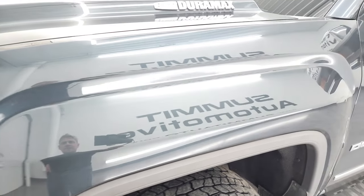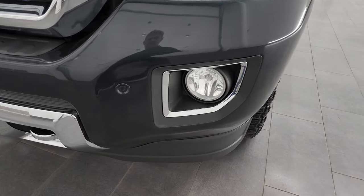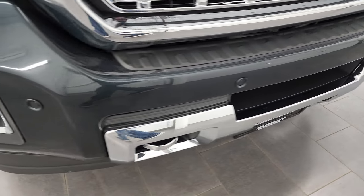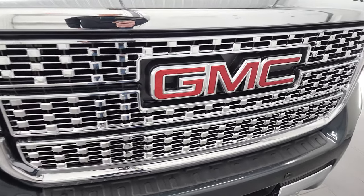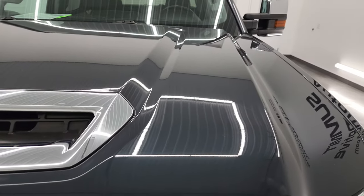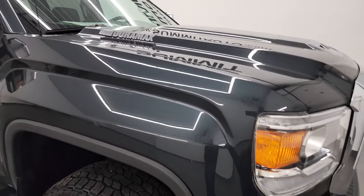Front fender, once again no dents or dings. This one does have the HID headlamps and LED running lights — we'll turn all those lights on at the end of the video. It has the factory fog lights, front painted bumper with the Denali package, front bumper parking sensors, as well as the chrome tow hooks and the chrome trimmed grille. This one has the true cowl induction hood that is fully functional — I'll show you how that works in just a minute. The hood is absolutely perfect, didn't see any dents or dings on there.